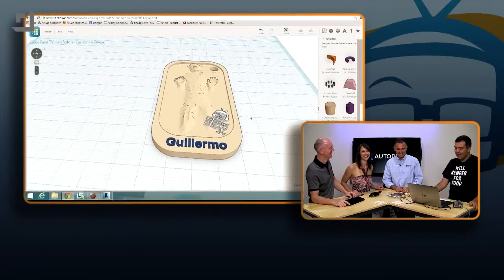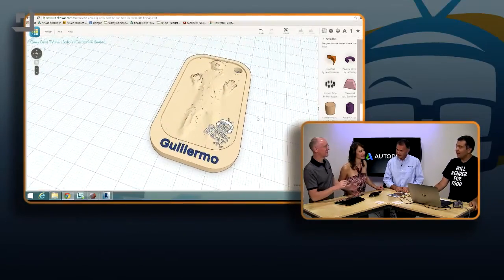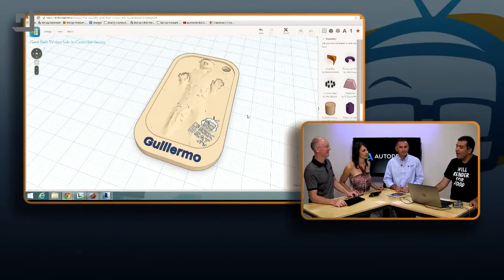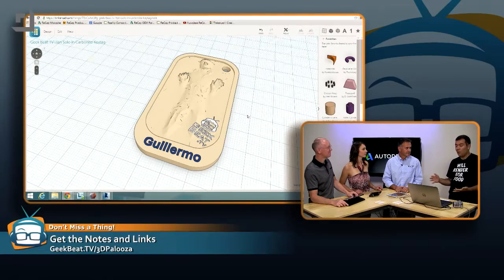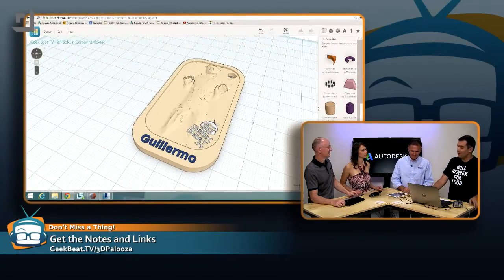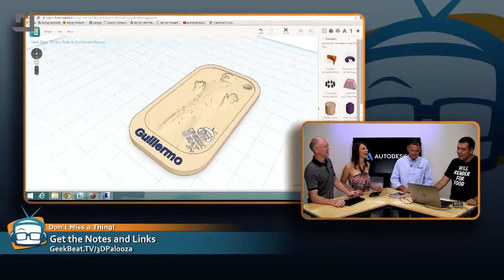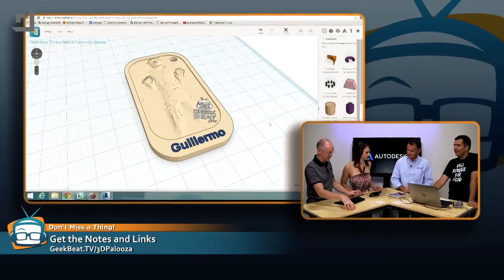There's something else here called Tinkercad — like tinkering with CAD. The audience is pretty much all ages. I've made workshops with six and seven-year-olds and they do it better than the adults. It's very simple to teach them the tools, just more difficult to keep their attention.